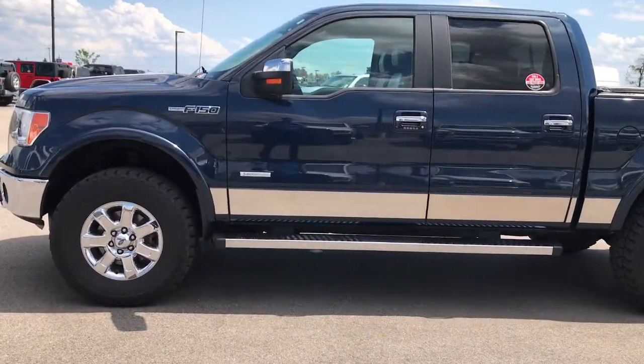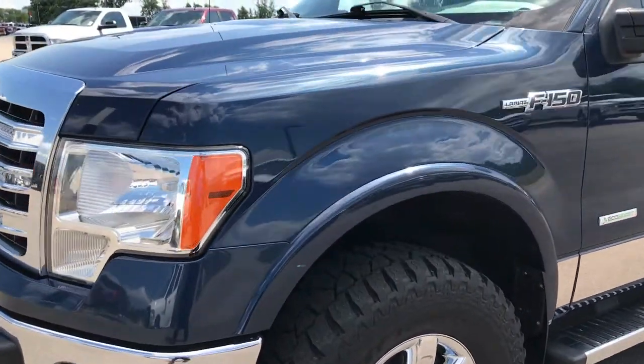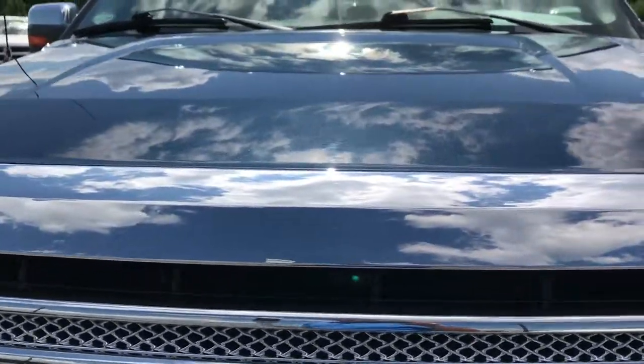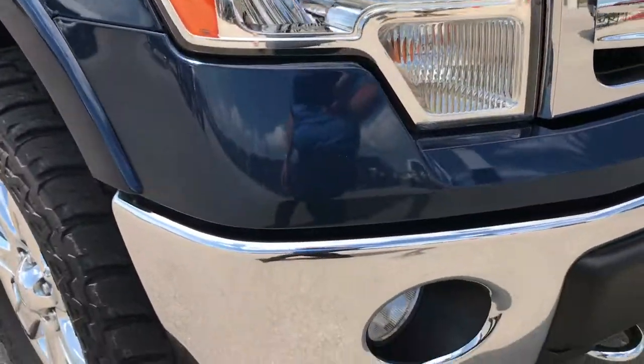This is stock number 9112, a 2013 Ford F-150 SuperCrew 5.5 foot short box. This truck has the 3.5 liter EcoBoost V6 — twin turbocharged motor.